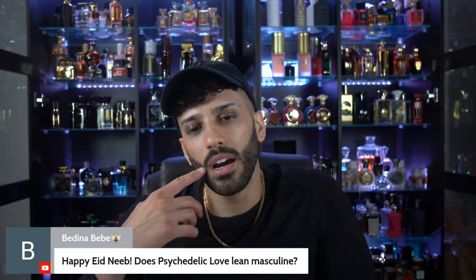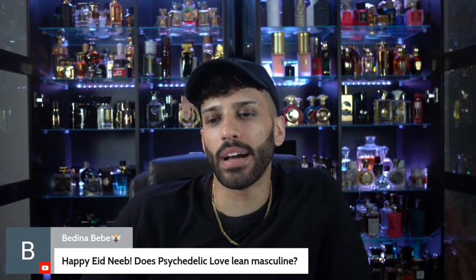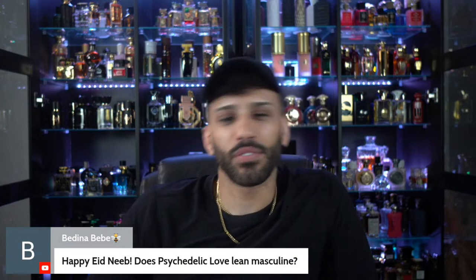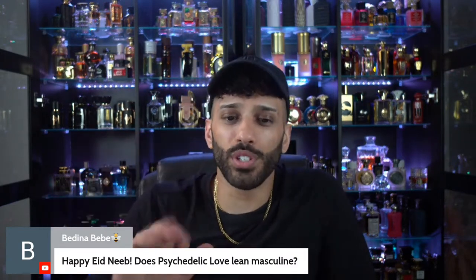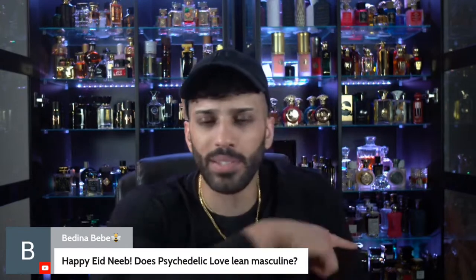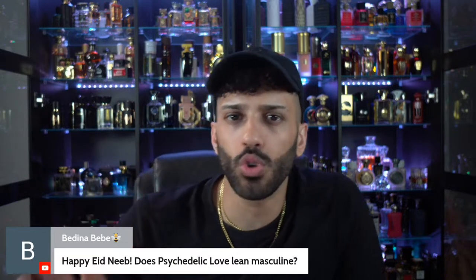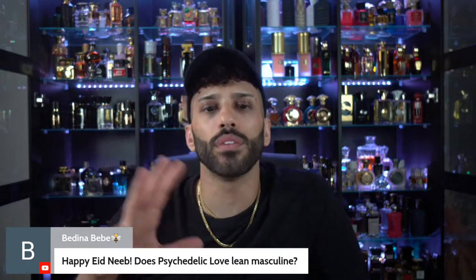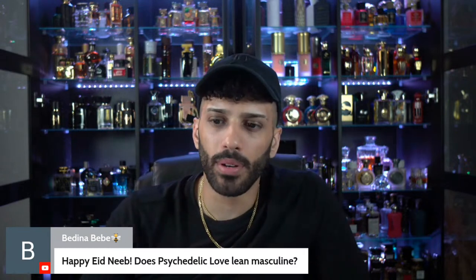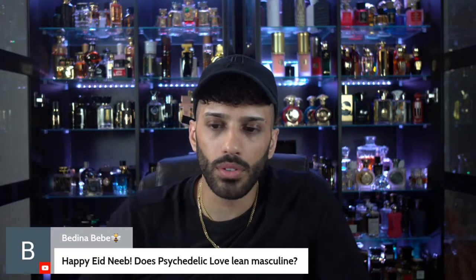Psychedelic Love does lean masculine a little bit — it has a bit more. Let me check if there's a delay in the audio — that's my OCD talking. It does lean slightly masculine. Bedina, the best thing I can tell you is go sample it. Don't drop the money blindly — go sample it at Neiman's. If you don't live in the States, sample it first. It's a lot of money to drop on something you don't know. I used to be all for blind buys, but not anymore. You live and learn.